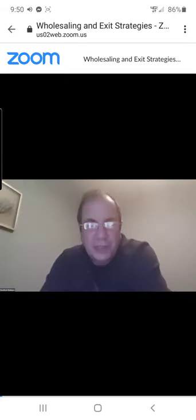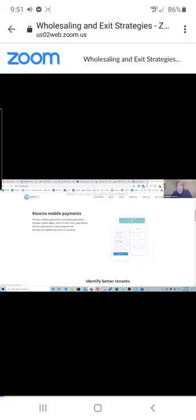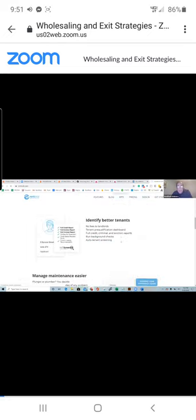Ed from Rent Ready jumps in and shares his screen. Rent Ready is basically a platform for landlords and tenants — software for handling listings, rent payments, and maintenance requests. Tenants can pay with their bank account, credit card, ACH, or debit card.